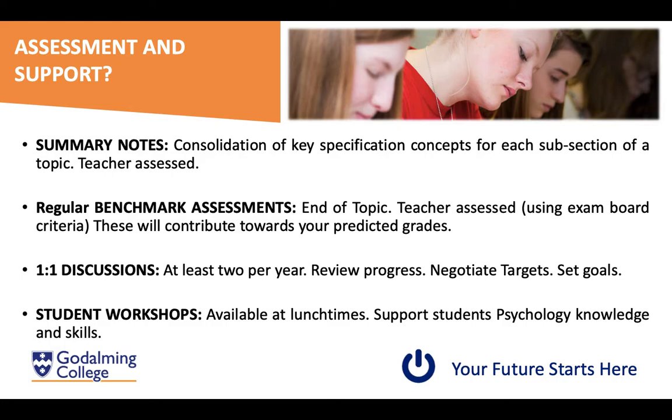In terms of assessment, we ask you to create revision summaries of topics, which provide a useful revision resource. We run regular benchmarks at the end of topics that contribute to your predicted grades, so always try hard on these. We also hold one-to-one discussions to talk through your progress, set targets, and look at your goals. As a support system, there are lunchtime workshops available to help you develop your knowledge, skills, and exam technique.